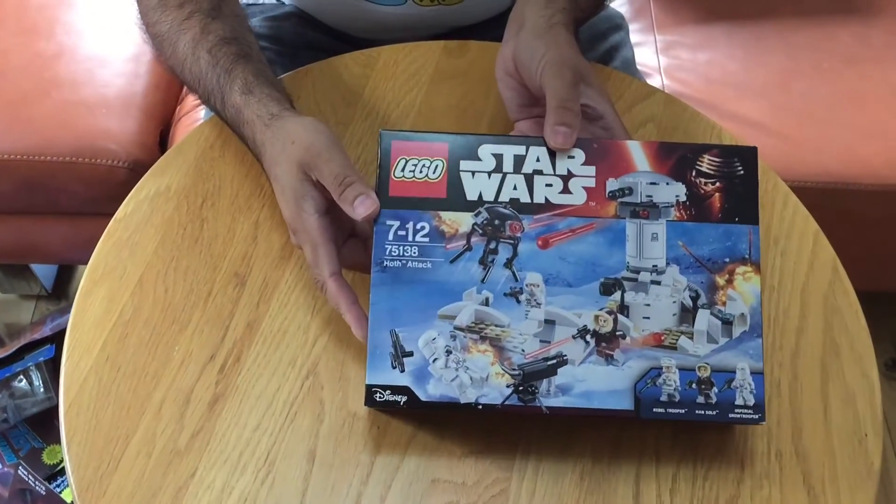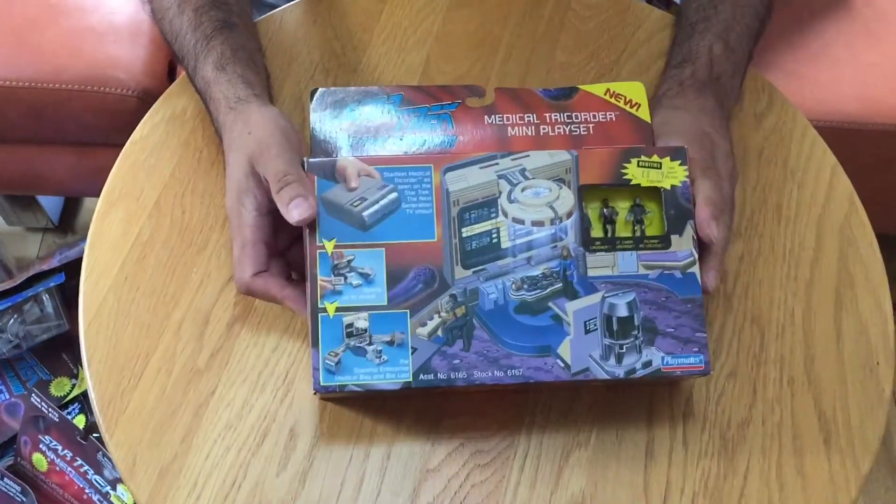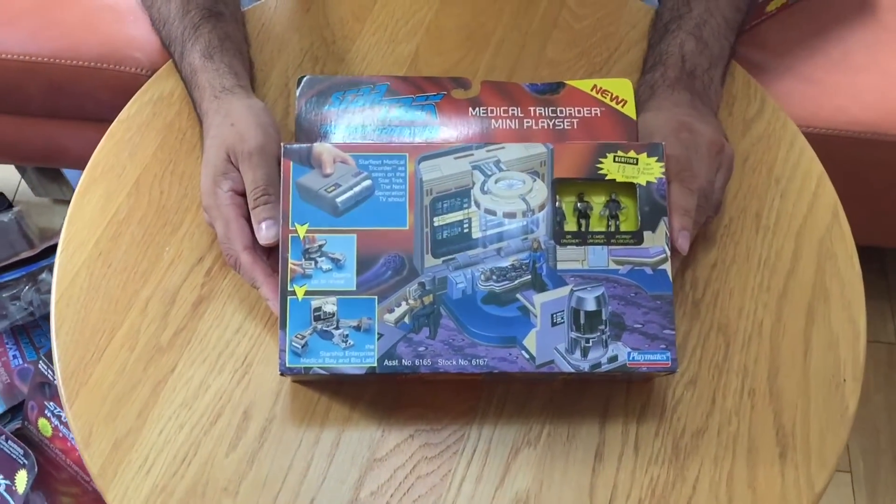Nothing to do with Star Trek but in our lot we did have this Star Wars Lego set as well. And then we have also got these slightly larger play sets.